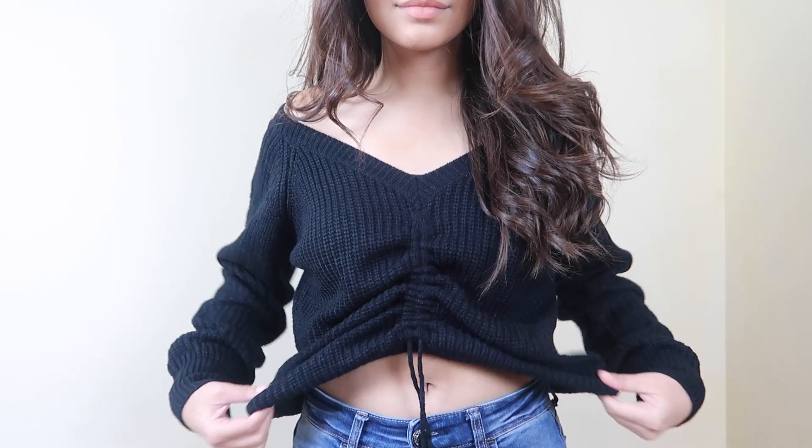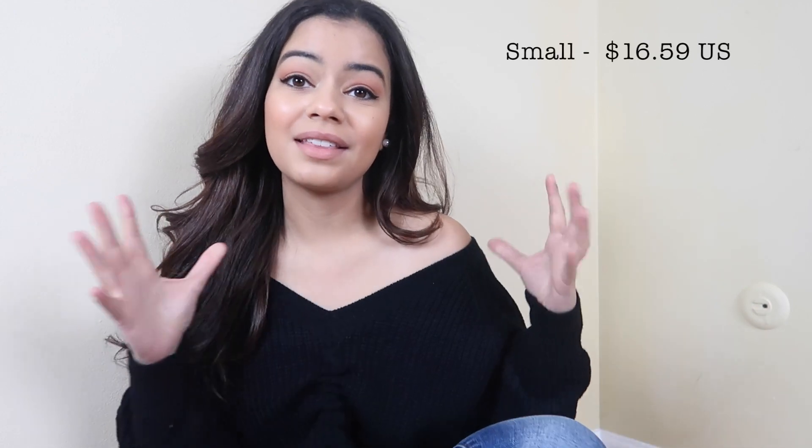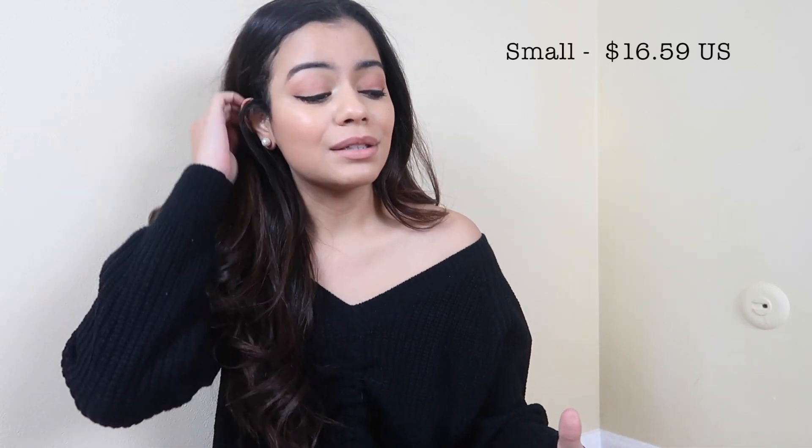The next thing I got was this sweater that I have on right now. I love it — it's a black, very soft and cozy sweater. I'm going out and I'm gonna wear this because it is so cute. I love how you can make it a little bit tighter and more like a crop top sweater, or bring down the strings a little bit to make it longer. If you don't want to show your stomach you can just bring it down and you're good to go. This sweater is $16 and it is so worth it.